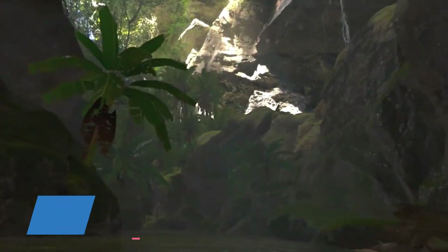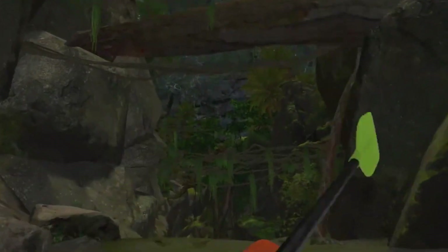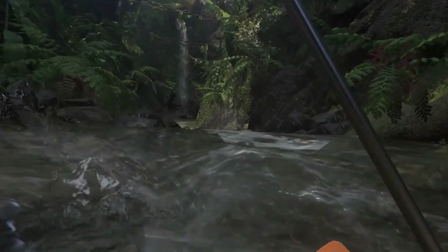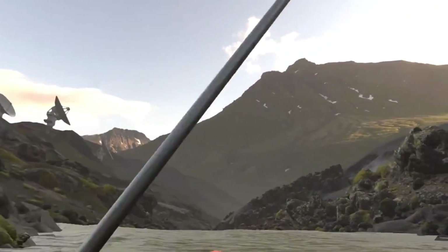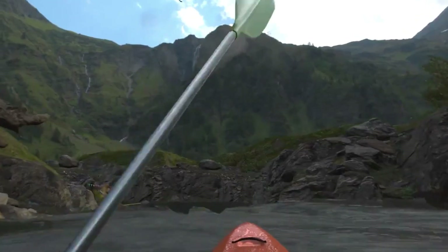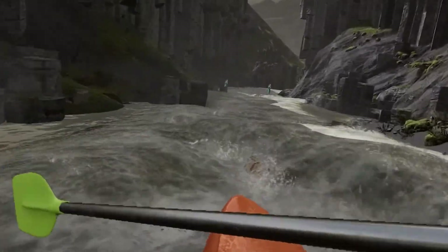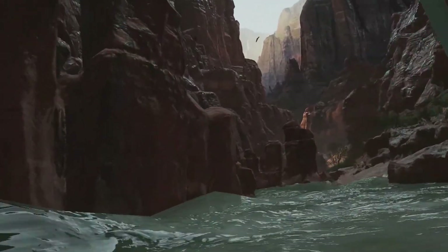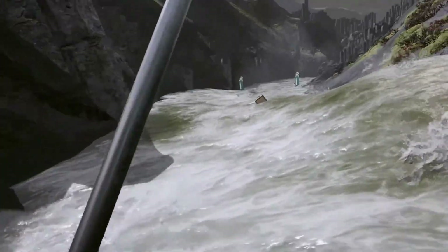If you've ever wanted to experience the thrill of navigating turbulent rapids without getting soaked, Whitewater VR might be your new favorite game. Coming to Quest 3, this adrenaline-fueled experience is boasting the most realistic water simulation seen in VR yet. Instead of pre-rendered effects or basic physics models, Whitewater VR uses an advanced real-time fluid simulation system that reacts to every paddle stroke, wave, and environmental interaction — resulting in a hyper-realistic kayaking experience where water behaves just as it would in the real world.